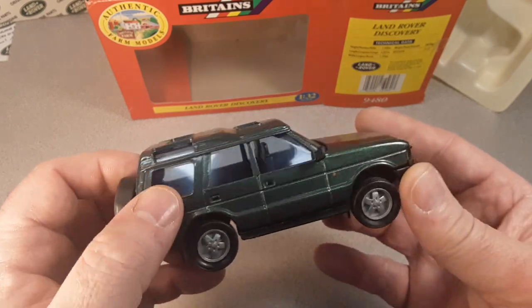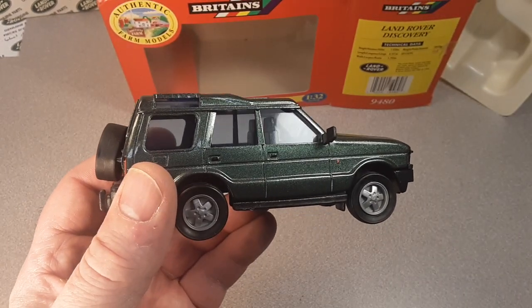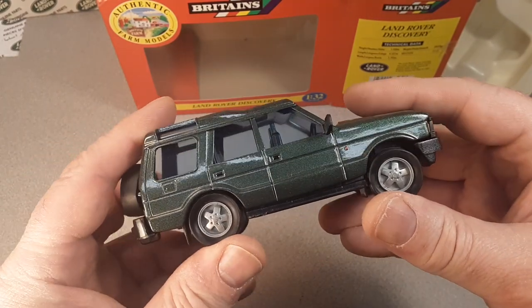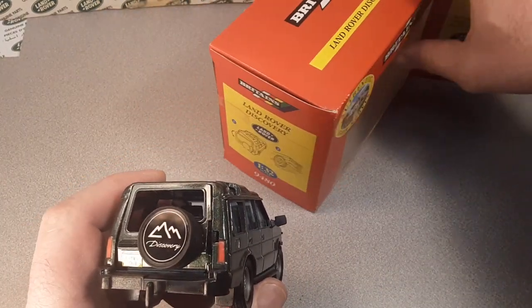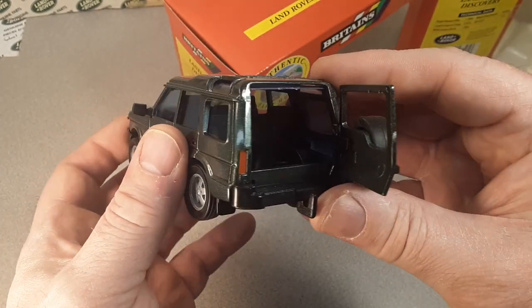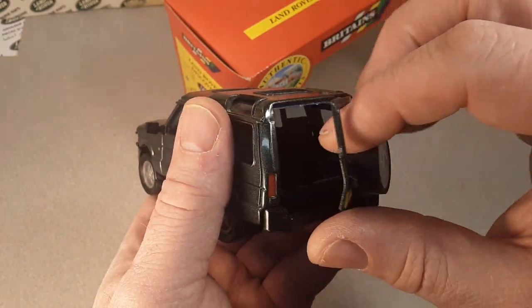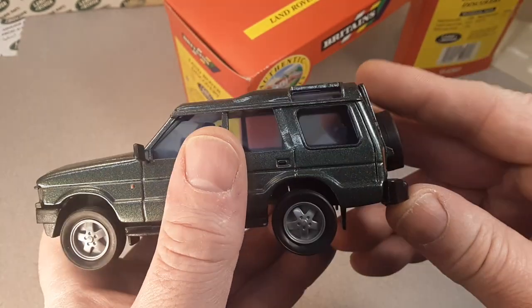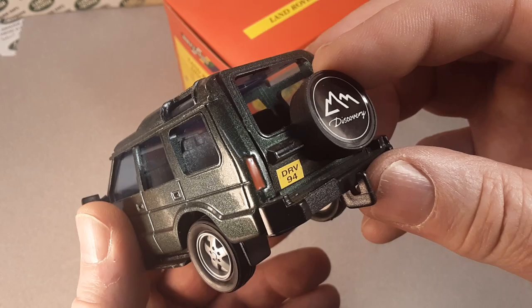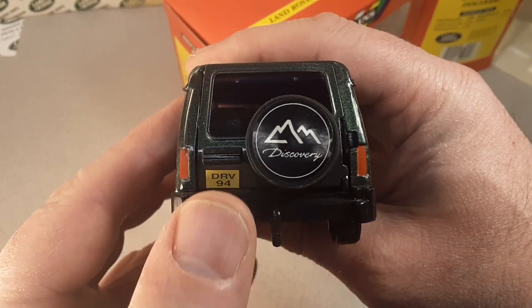All right, here she is, ladies and gentlemen. Supposedly it's got suspension — there it is, pretty neat. What did the box say too? The rear door opens — right away, there it is, it opens. But the only thing is the back door doesn't have a window in it — I'm sticking my finger right through there. It's got an interesting rubberish rear tire cover that fits on there. Got a nice Discovery decal on there — the old Discovery decal.